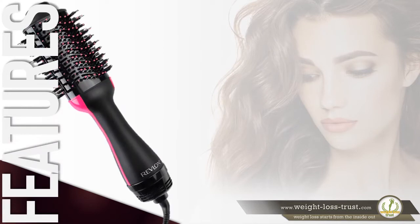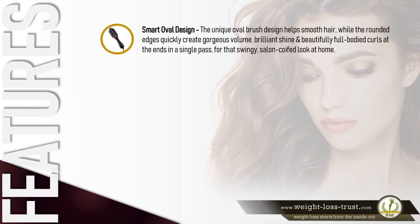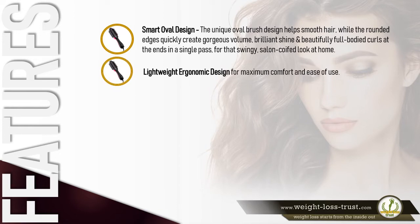Here are some of the features that make it stand out. Smart oval design: the unique oval brush design helps smooth hair while the rounded edges quickly create gorgeous volume, brilliant shine, and beautifully full-bodied curls at the ends — all in a single pass for that swingy salon look at home. Lightweight ergonomic design for maximum comfort and ease of use.